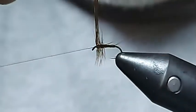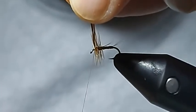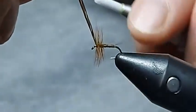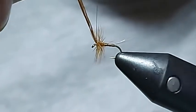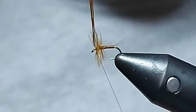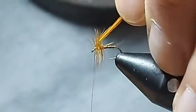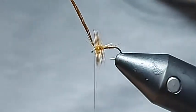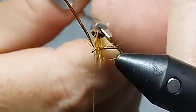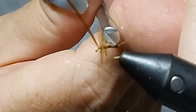Then I can very carefully tighten up my bobbin and bring my thread, wiggle it through, just hold down that feather. Then I'm going to bring a second, double it, and put another one just in front. I've only purposely used three there. What I have got is a couple of stray little barbules which I'm just going to nip off because they'll just annoy me.